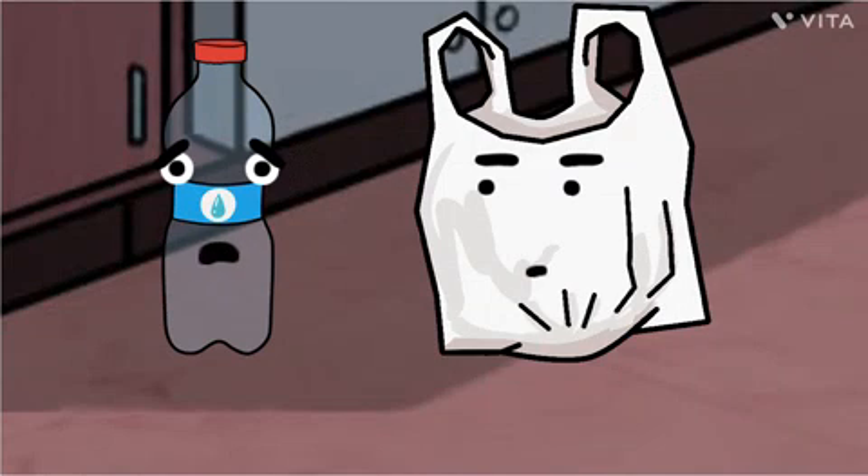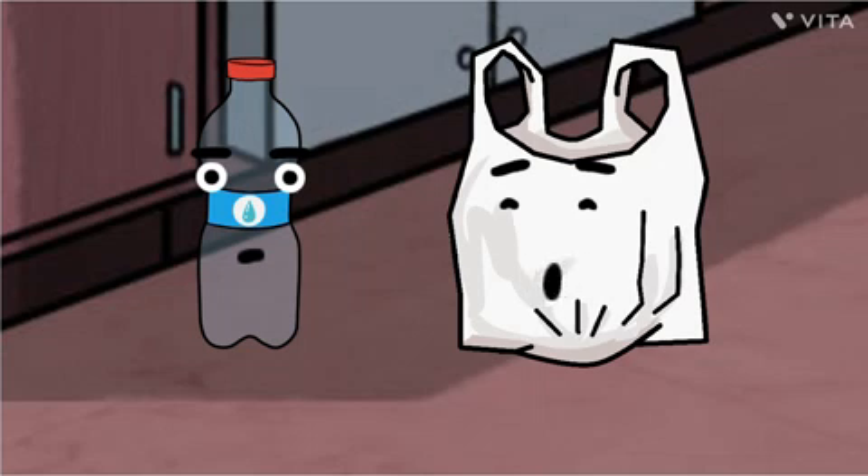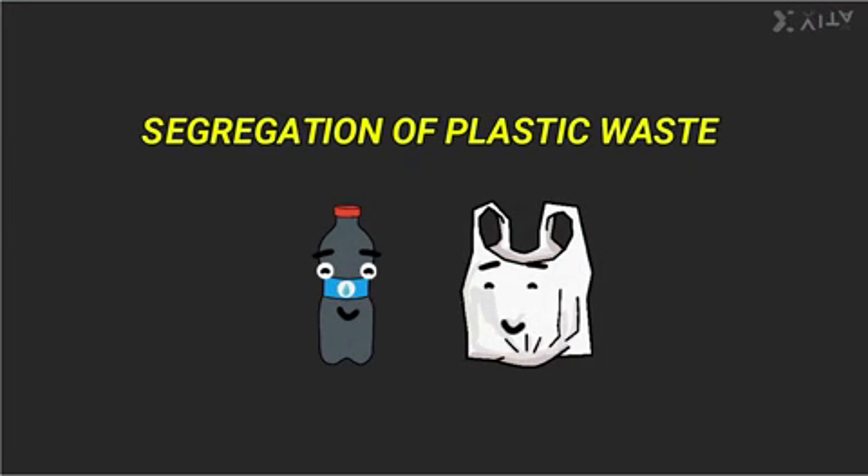No! I hate dustbin! I am never going in the dustbin and I mean it! I don't want the earth to die because of me! We must go in the dustbin, but in the right dustbin. And for that, we have to practice segregation of plastic waste.